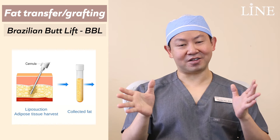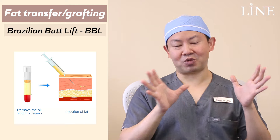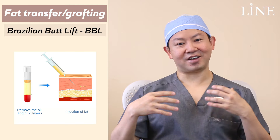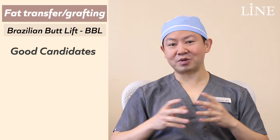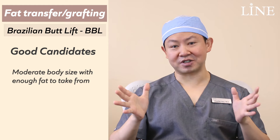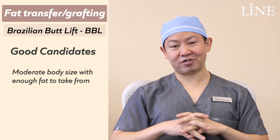With fat transfer to the buttocks or BBL, what we're really trying to do is move some fat from one part of the body where we don't really want it and put it into the buttocks, so people can have a nice rounder shape or a little bit of an S-shape on the side view. We're essentially transferring fat cells from one part of the body to another and trying to get that to survive, giving patients a better shape in the process.